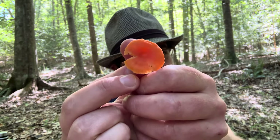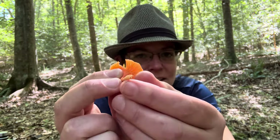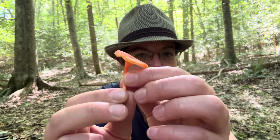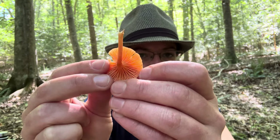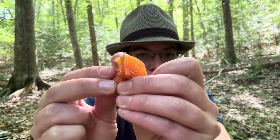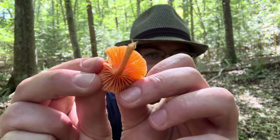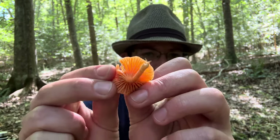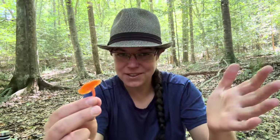As you can see, it's sort of a construction cone orange little mushroom, and is fairly frail with a very thin stem. Underneath, instead of gills that are deep and blade-like, they are forked and interconnected in between. And that's a real dead giveaway for a lot of the mushrooms in the Cantharellus genus, so chanterelles collectively.